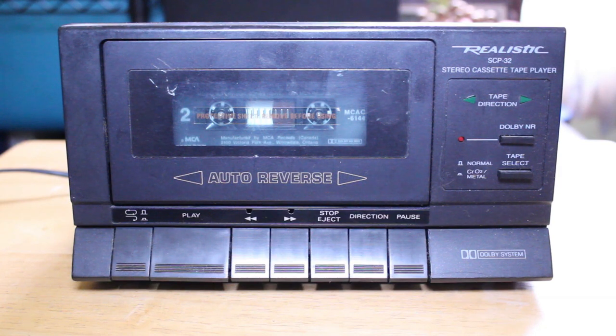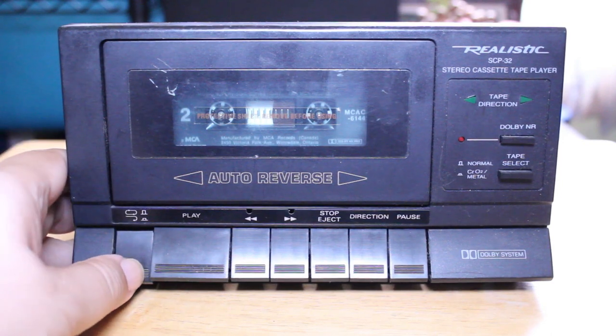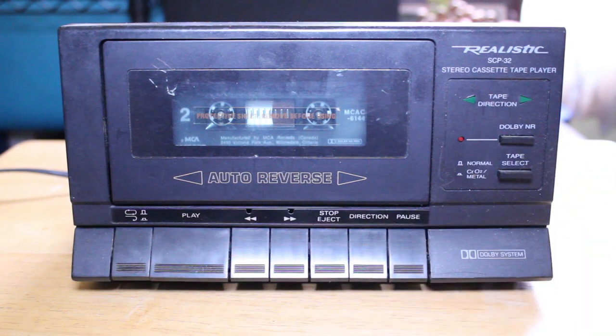Looking at this SCP-32, we have our standard buttons in the front, plus a couple of different ones because this is an auto reverse tape player. On the far left we have a button — when it's up, the tape keeps playing in a continuous loop; when pushed down, it will only flip over once. We also have our play button, rewind, fast forward, stop/eject, a direction button to change the tape direction while playing, and on the far right a pause button.